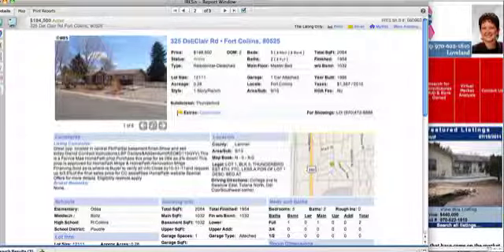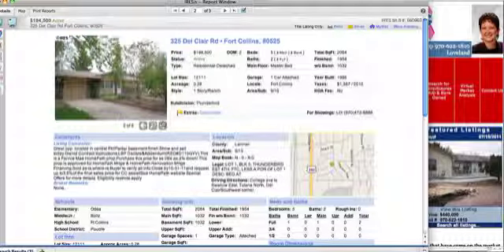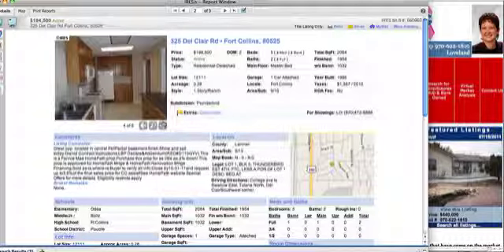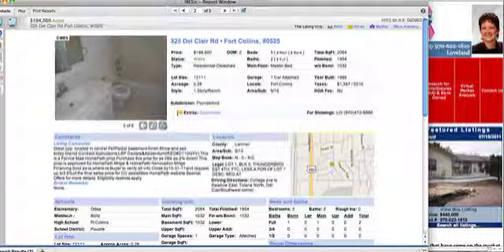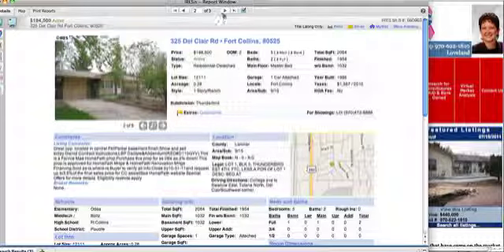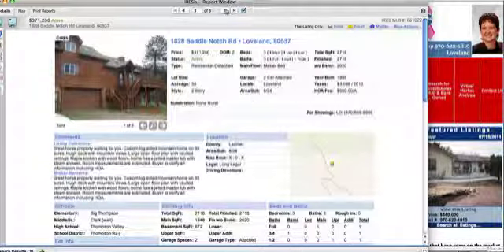This one here in Fort Collins is 325 Del Clare Road at $195,000. It's located in central Fort Collins and it's got a partially finished basement. They'd like to close by October 31st, and you can ask for up to 3.5% of the final sales price for closing cost assistance. It's Home Path financeable, and that's good.